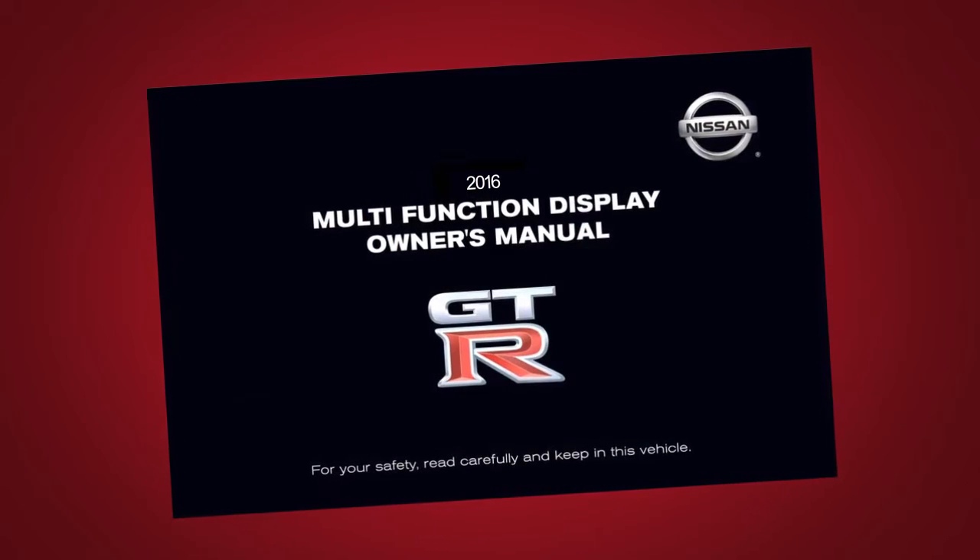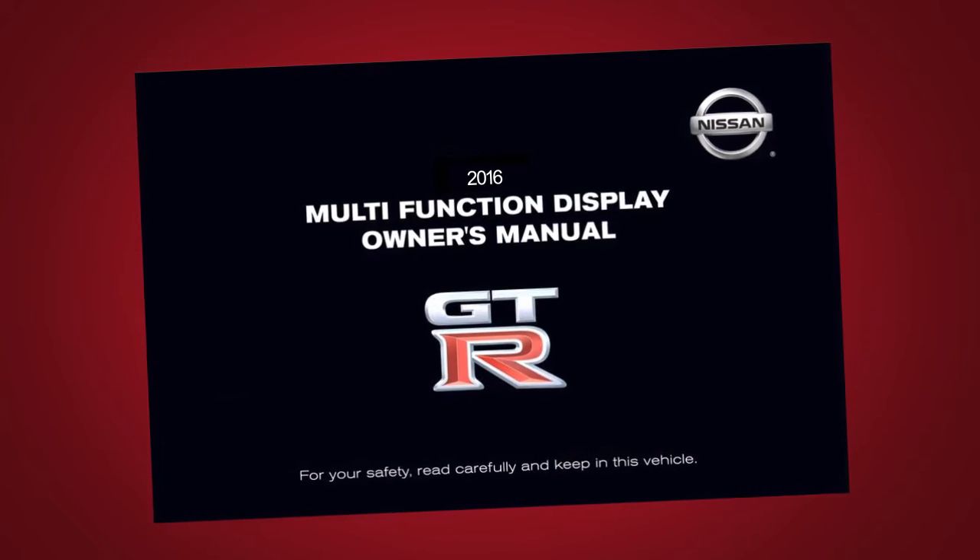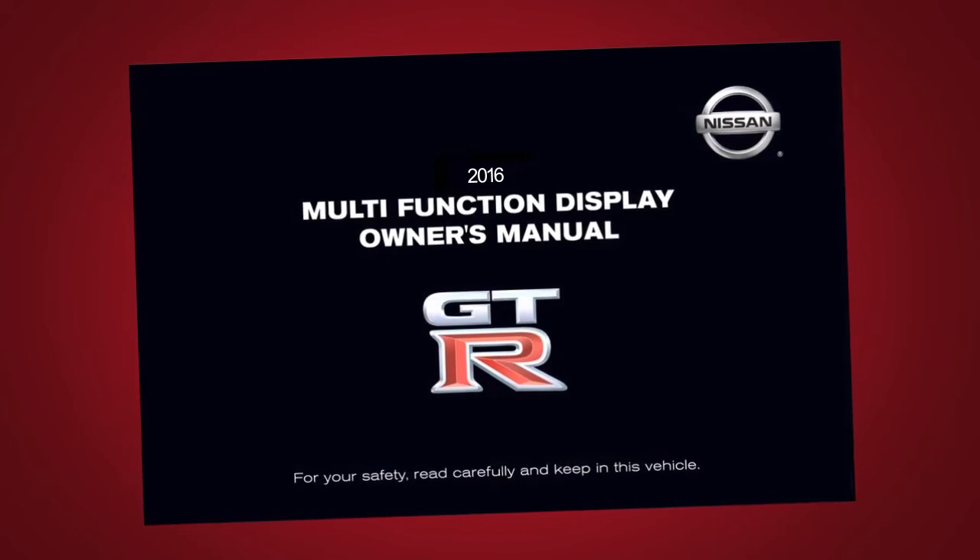Please see your multi-function display owner's manual for important safety information, system limitations, and additional operating information.